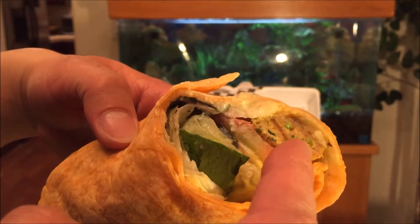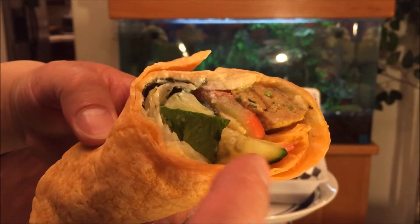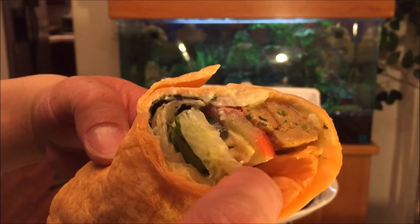You have that ground chicken with the spices all hidden throughout — properly marinated. Looks like romaine lettuce and cucumbers.